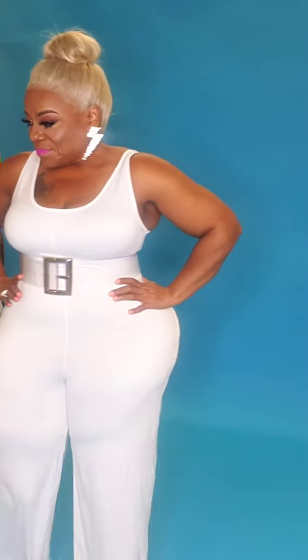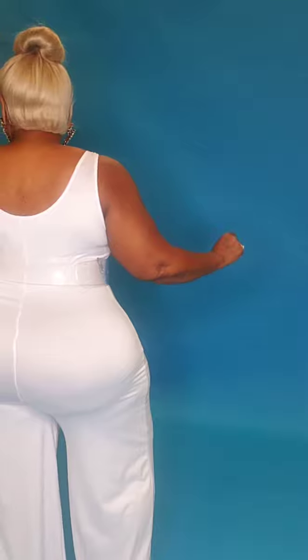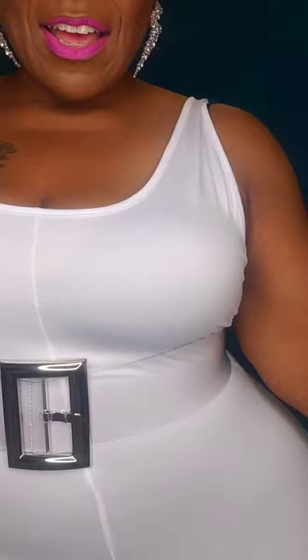Born ready. The belt and jumpsuit are of course sold separately. Go on over to Curvaceous Boutique, where we make everyday ladies your runway.